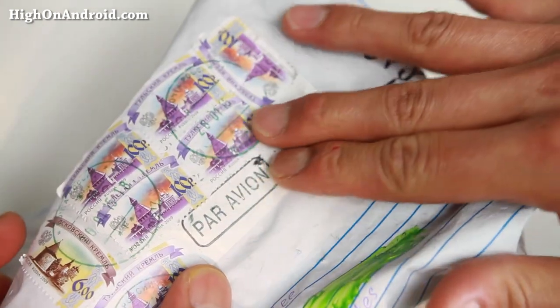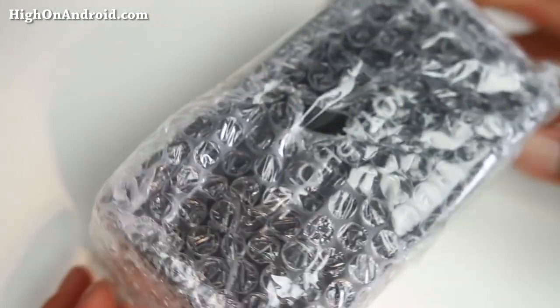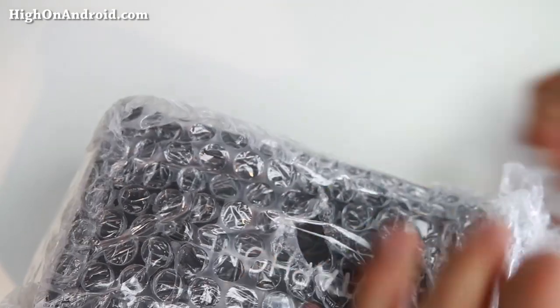This is the package that it comes in. It's really funny how they use stamps — I guess they don't have those labels over there. Anyway, let's go ahead and unbox it. The last time I ordered a smartphone on eBay it was a fake Note 4, so hopefully this is not a fake phone.